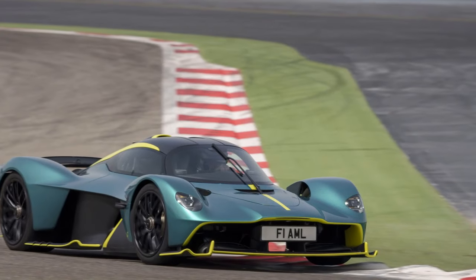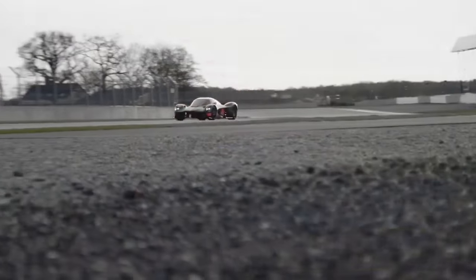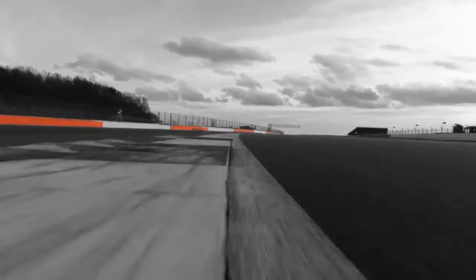3. Luxurious Interior: The interior seamlessly blends luxury and functionality, featuring high-quality materials like carbon fiber and alcantara. The minimalist design places a strong emphasis on the driver's experience while maintaining a level of comfort not commonly associated with hypercars.